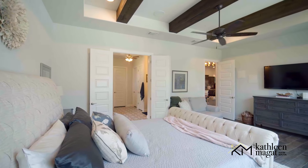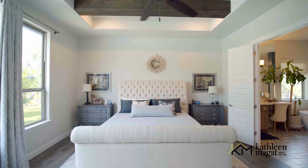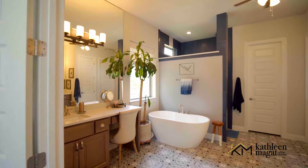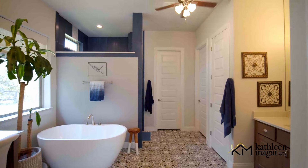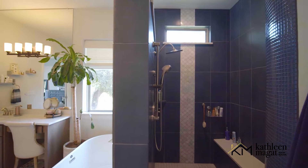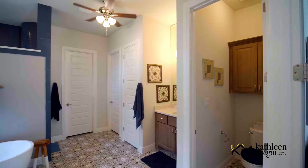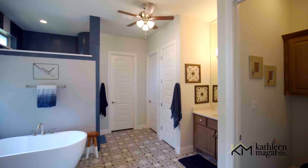The primary suite is at the back corner of the home with a beautiful view of the backyard. Picture stepping into an en-suite that feels like a sanctuary. The space is designed with meticulous attention to detail, offering a wow factor that leaves you speechless.